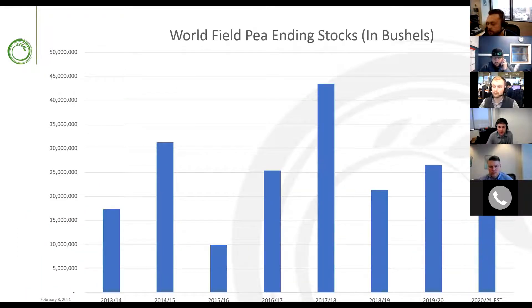Jumping right into field peas and ending stocks — stocks have definitely tightened up a little bit. We expect them to remain fairly tight going into next year. Yellow pea stocks are really tightening up, while green peas have quite a bit more length throughout the system, especially on the grower side, as there were huge yields last year that dampened the green pea market. Yellow peas have tightened due to Chinese buying as well as pet food demand stepping up.